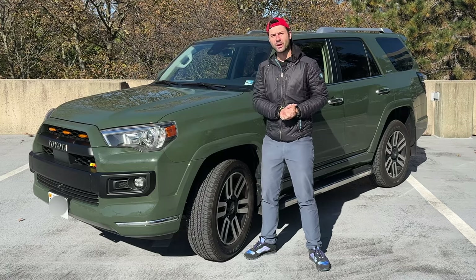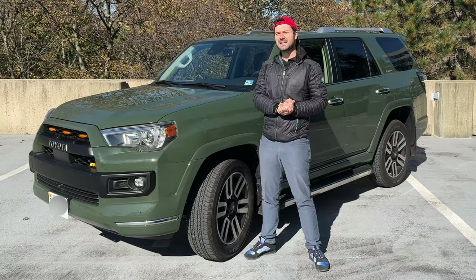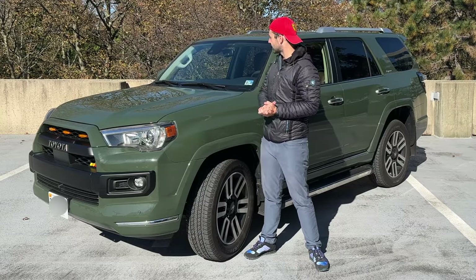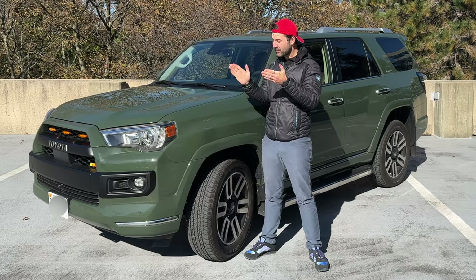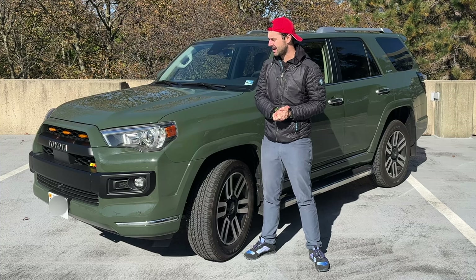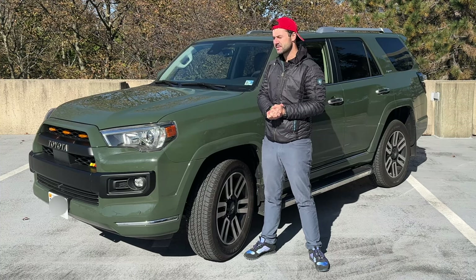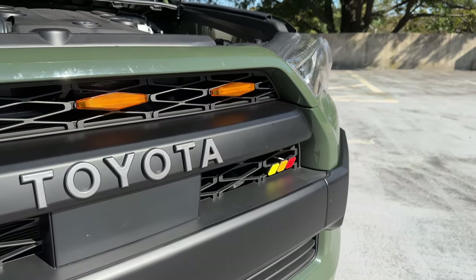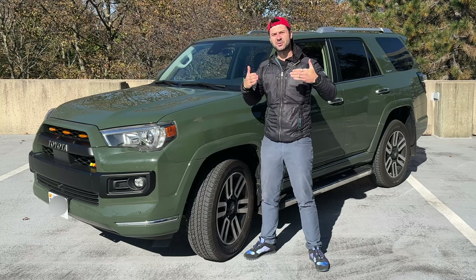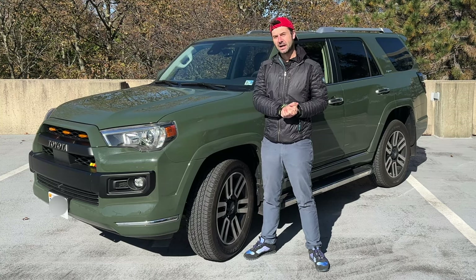Here we have the fifth generation Toyota 4Runner Limited. It is a cold and sunny day here in Bethesda, Maryland. This fifth generation 4Runner was released back in 2009, and they've been selling relatively the same 4Runner ever since, with some minor improvements along the way. The 4Runner doesn't have a lot of creature comforts — it's not what you would consider a luxury SUV.